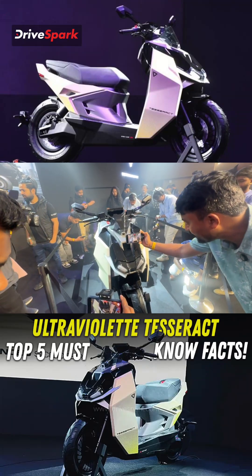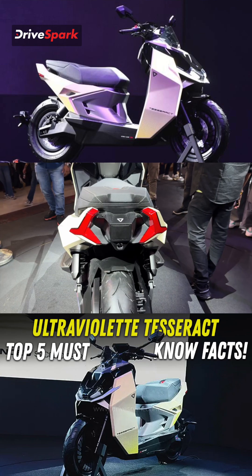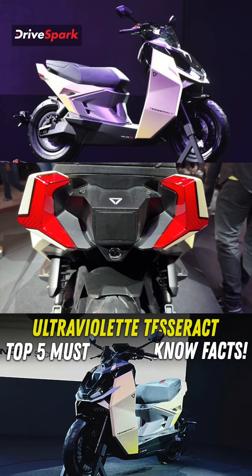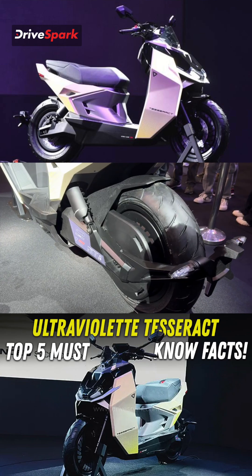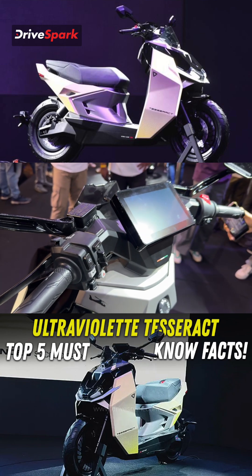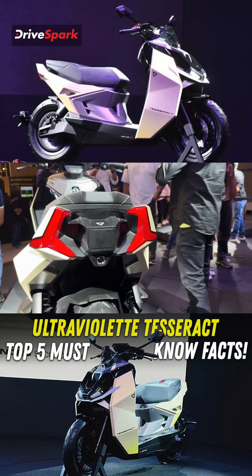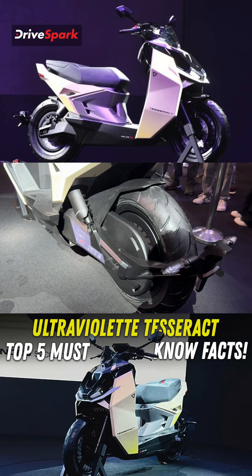In today's video, we are going to talk about the hottest electric scooter that has stormed the Indian market. The Ultraviolet Tesseract is an amazing looking scooter. It has the features, range, performance, handling, storage — everything that you require from an electric scooter is available with the Ultraviolet Tesseract.